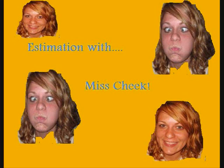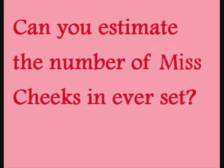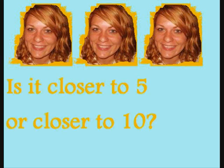Estimation with Miss Cheeks. Can you estimate the number of Miss Cheeks in every set? Is it closer to 5 or closer to 10? Let's count and see.